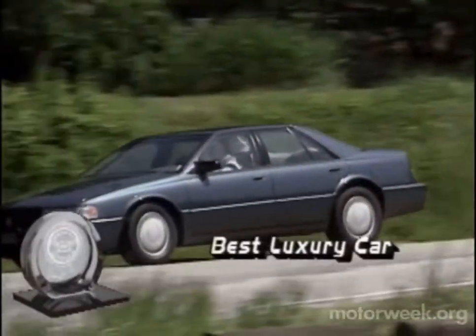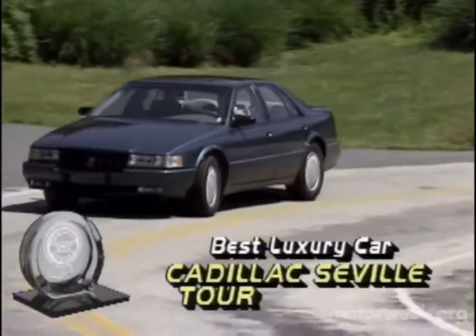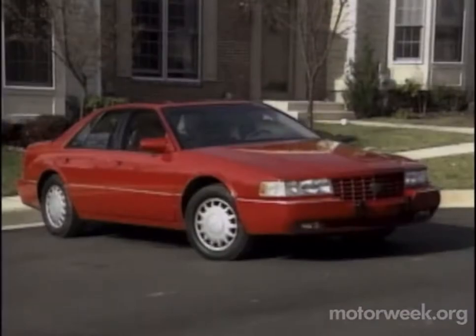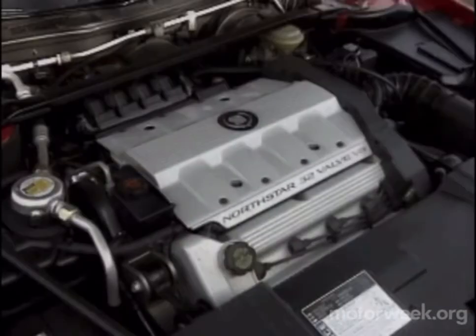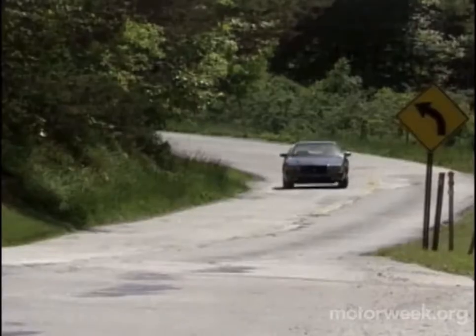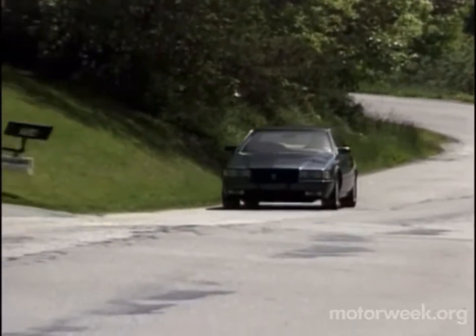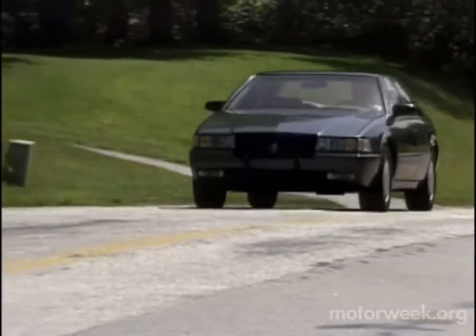When it comes to Best Luxury Car for 1993, we elect the Cadillac Seville Touring Sedan for a second reign. Last year we found the STS impressive from every angle. This year, those impressions are propelled by the new 32-valve North Star V8. The Cadillac STS is the first American car in decades with the character, performance, and quality of a world-class luxury automobile.